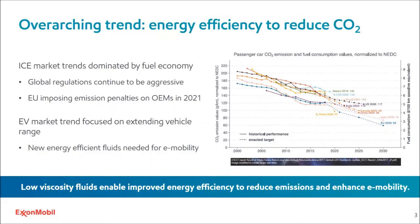Let's start by looking at the overarching trend: energy efficiency to reduce carbon dioxide. The most dominant global trend in the transportation industry is fuel efficiency driven by efforts to reduce greenhouse gas emissions. Many of the largest global economies have made great strides in reducing emissions and have set some very aggressive targets for the future. OEMs are facing significant financial penalties for failing to meet these targets, and the fines could amount to billions of dollars in 2021. New legislation is driving the need for energy efficient engine oils and transmission formulations as well as fluids for e-mobility, and we believe that low viscosity fluids can enable the development of next generation lubricants to meet these targets and reduce emissions.